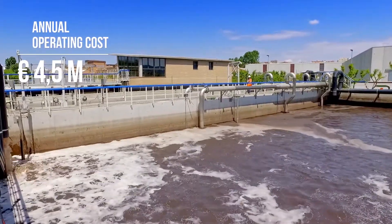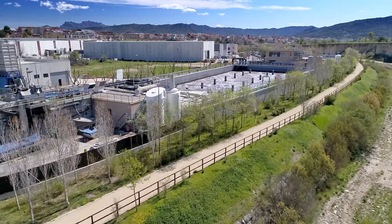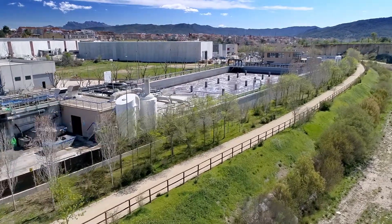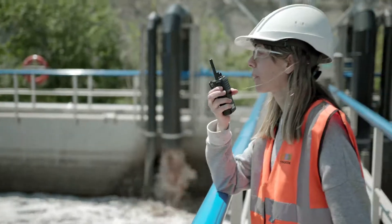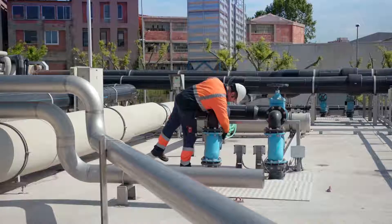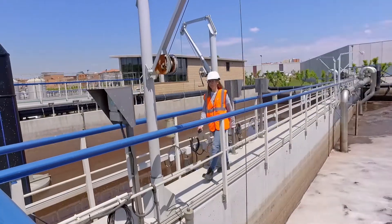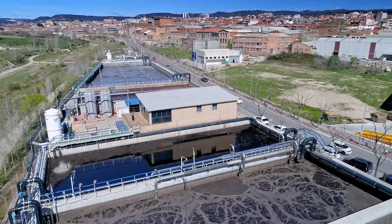Every day, water samples are collected from the 28 tanning industries of Igualada and taken to the A3 Leather Innovation Centre for analysis. The wastewater reaches the treatment plant, managed by TRADEBE — an international leader in industrial waste treatment focused on recycling and energy recovery — through a collector of more than 2 km in length.